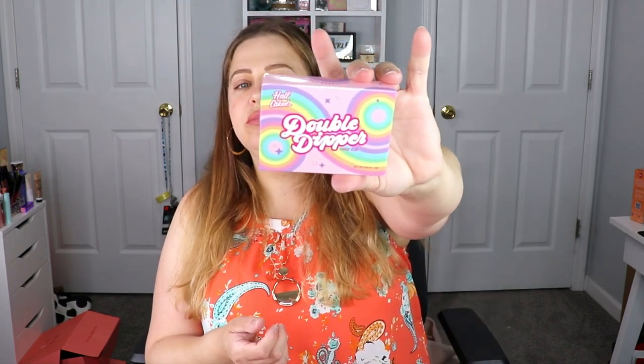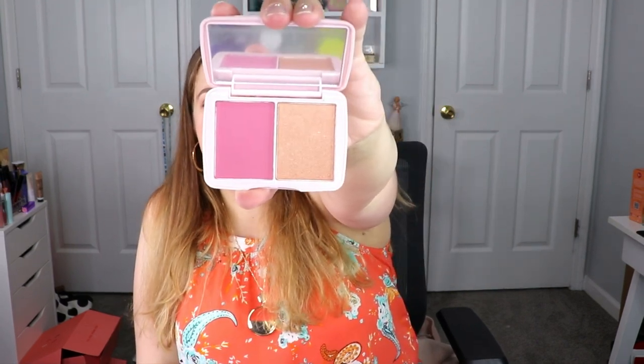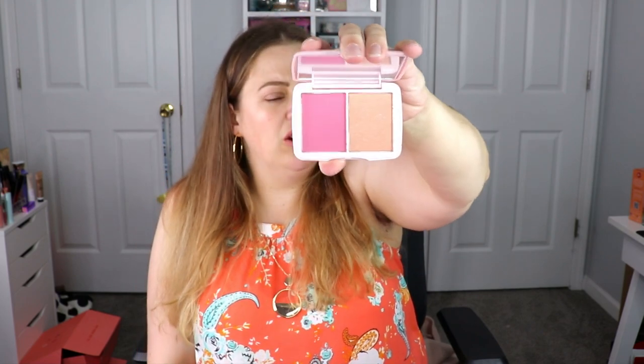The next item is from Half Caked — this is the Double Dipper Color Duo Palette. Let's open this up and see what it looks like. So you have like a blush and a highlighter — the highlighter is a little dark in my opinion. I kind of feel like I have this blush in my collection already, so I'm going to think about it and if I don't swatch it I'll put it in a giveaway, but it is very pretty.